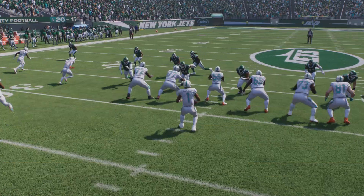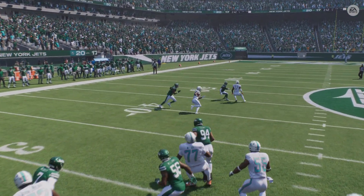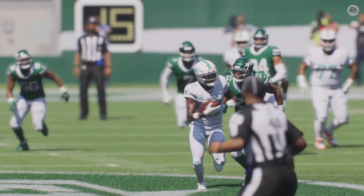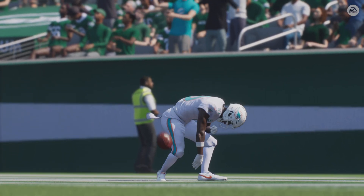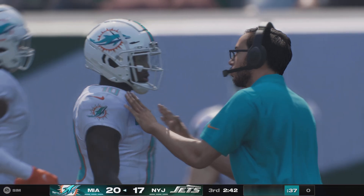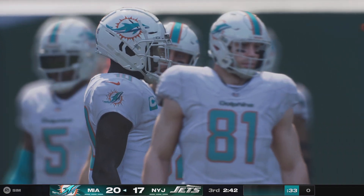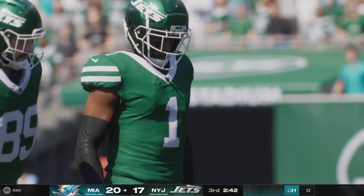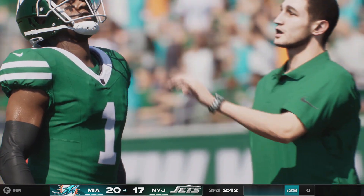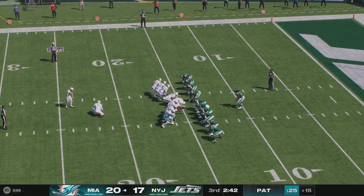Tyreek Hill with his second touchdown of the afternoon, and the Dolphins have retaken a third-quarter lead. You know, Paul Revere talked about by land or by sea — he didn't mention air, because right now we're seeing a big-time performance. That's two touchdowns so far in this game. Extra point up and good by Sanders, and that will make this a four-point game.